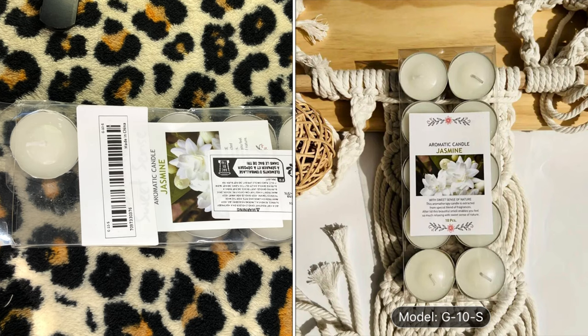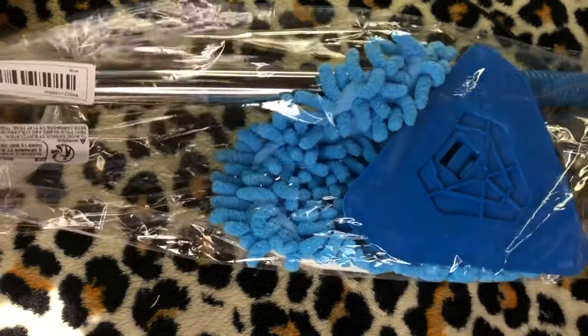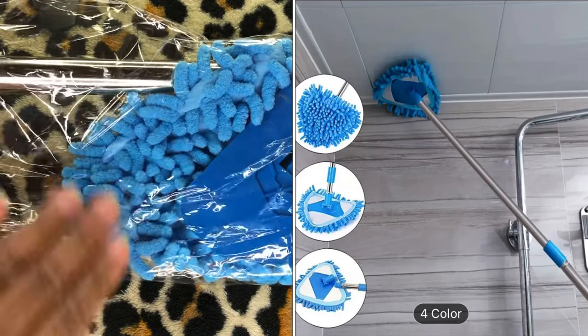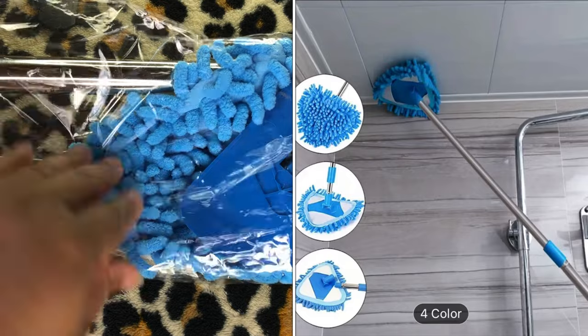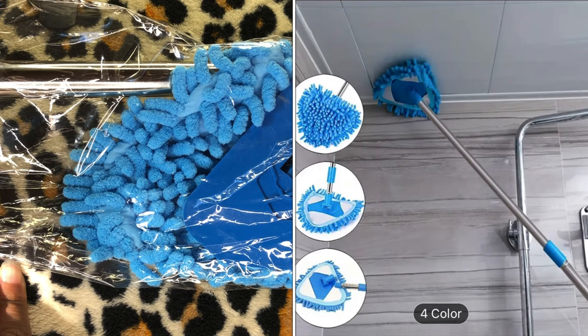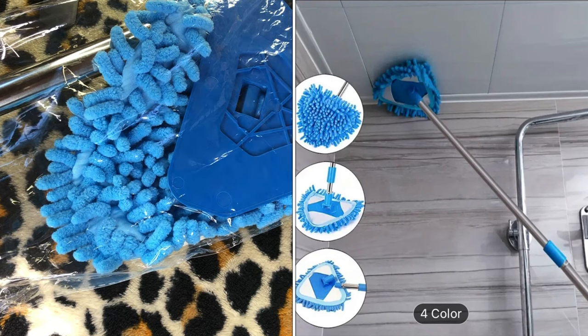I also got a ceiling cleaner — I don't have the price written down but it's probably under $2 or $3. The picture will be on screen. You use it to get all the cobwebs and dust off your ceiling — it's basically like a broom for the ceiling. I'll have links to these products listed down below in the description box along with prices and my Temu affiliate discount code.